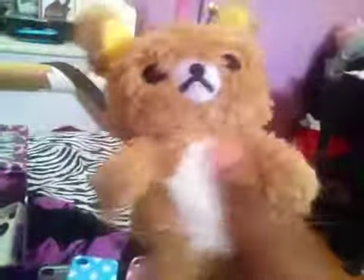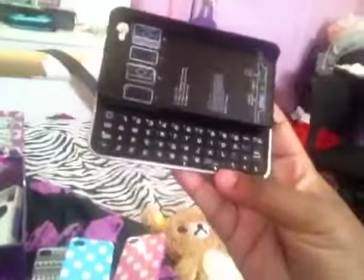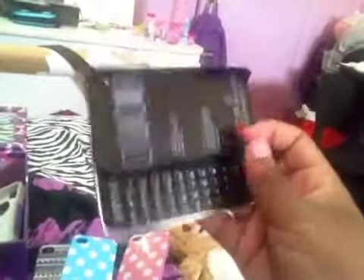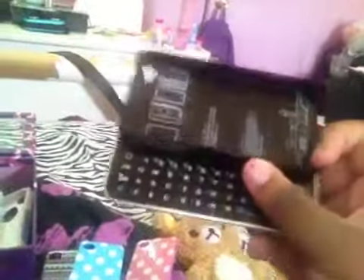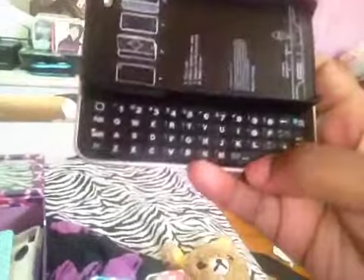This is the most prettiest one ever — soft berry bear. These cases are for the iPhone 4. This one is amazing, I mean it's a keyboard, but if you get this case it is hard. I had to use a knife just to get my phone out of this case, but I like it — beautiful.